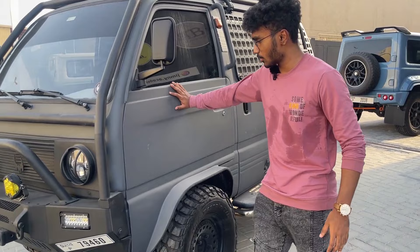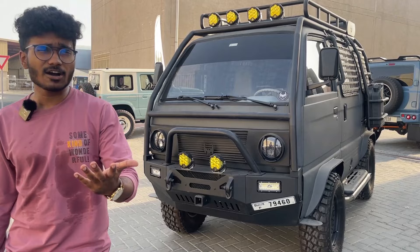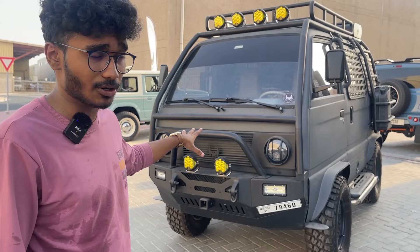The color they've gone with here is called military green — it's very rough and it looks really good to be honest. It comes with this huge roll cage to protect it. This is basically a car for camping; it's not for off-roading or anything like that because the engine is still stock.